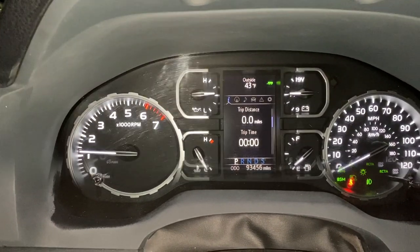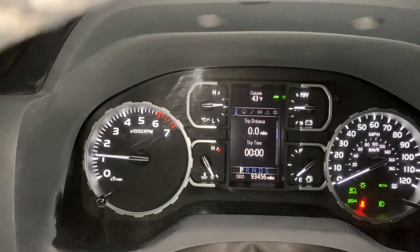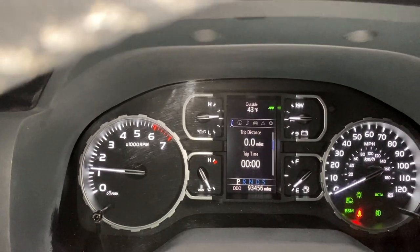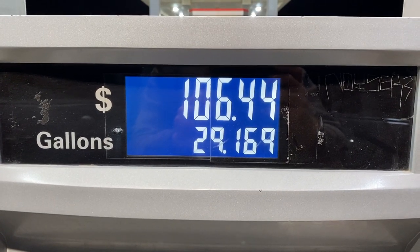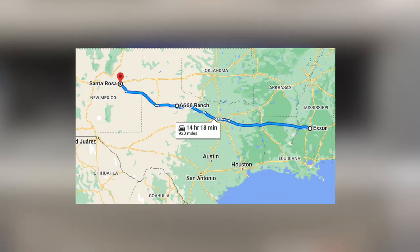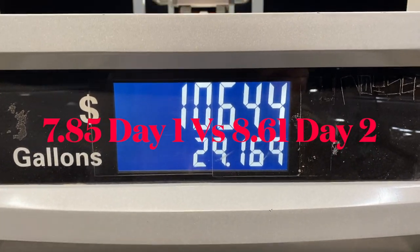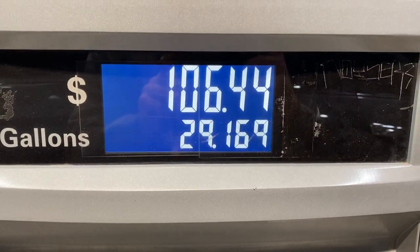This leg we went from just outside of Guthrie, Texas all the way to Santa Rosa, New Mexico, and now we're heading down I-40 toward California. We paid $106.44 for 29.16 gallons, which works out to about 8.1 MPG on this leg. For the full day we averaged about 8.61 MPG going 934 miles — not too bad considering we were doing 70 to 75 the whole time.